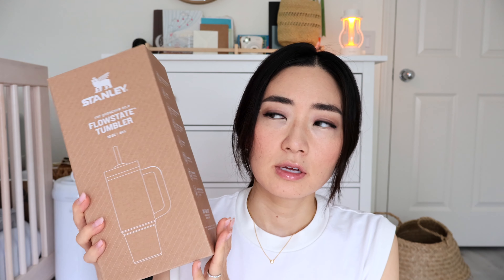Besides it being a beautiful tumbler, the major reason I actually purchased it was because for Mother's Day I needed gifts for all the moms in my life, and these tumblers in neutral tones came back in stock on the Stanley website. After purchasing, they were shipped to me — I ordered three: one for myself and two as gifts.